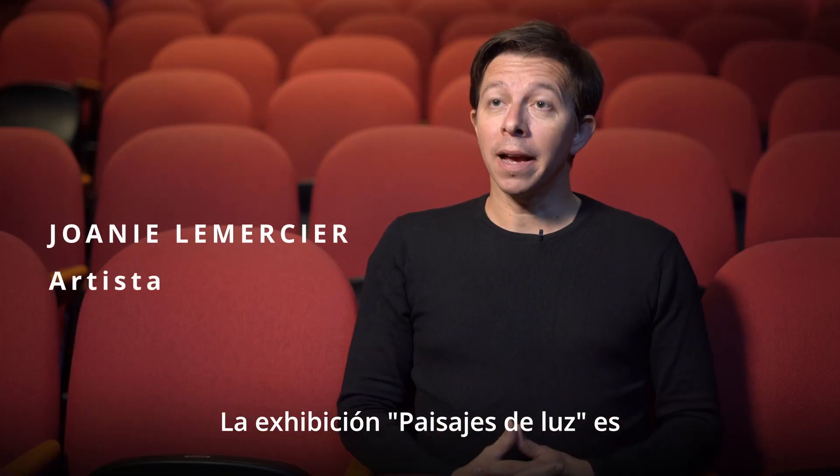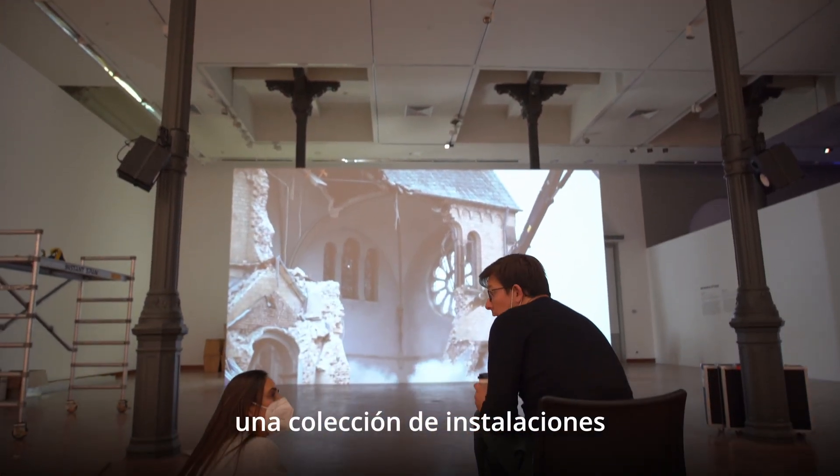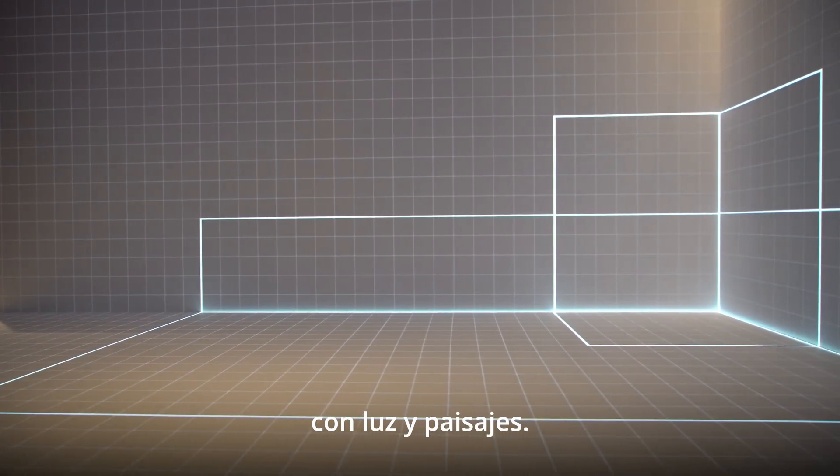The exhibition 'Paysages de Luz' is my first big solo show. It's actually a collection of installations with light and landscapes.